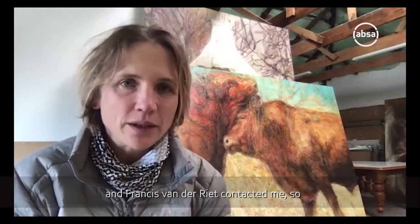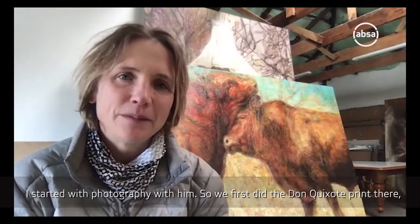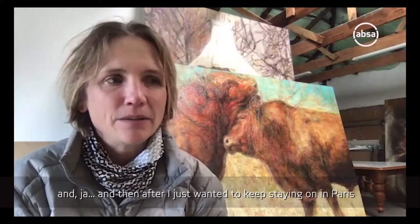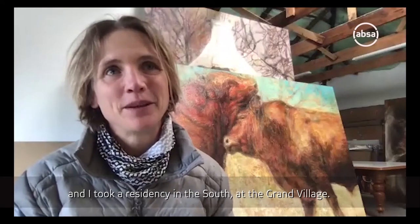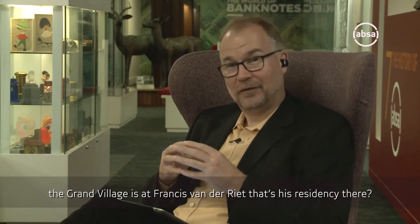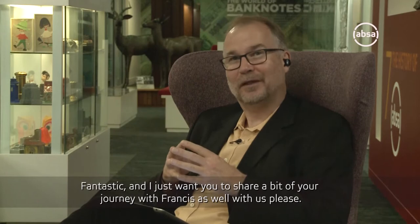Yes. And it was interesting because I started a collaboration with Garth Simon - she's got a group in Paris and I'm still part of that group. And Francis van der Riet contacted me, so I started lithography with him. We first did a Don Quixote print there, which is now included in the V&A collection in London. And then I just wanted to keep staying on in Paris, so I did the residency in the south at the Grand Village - that's Francis van der Riet's residency there.